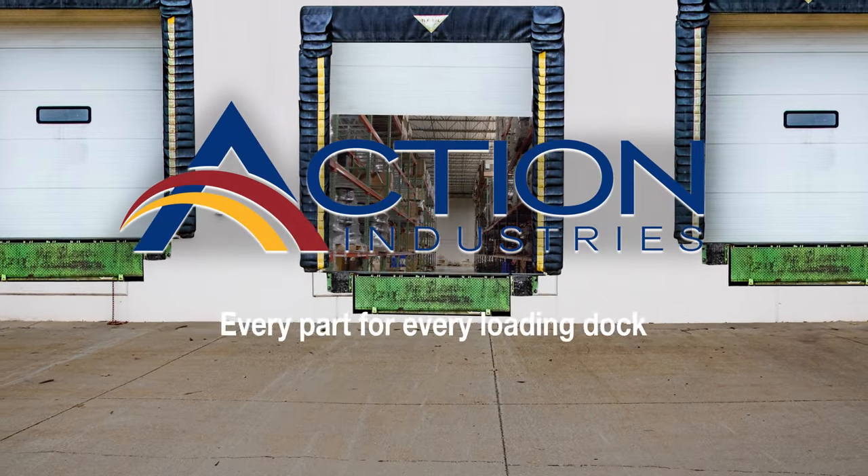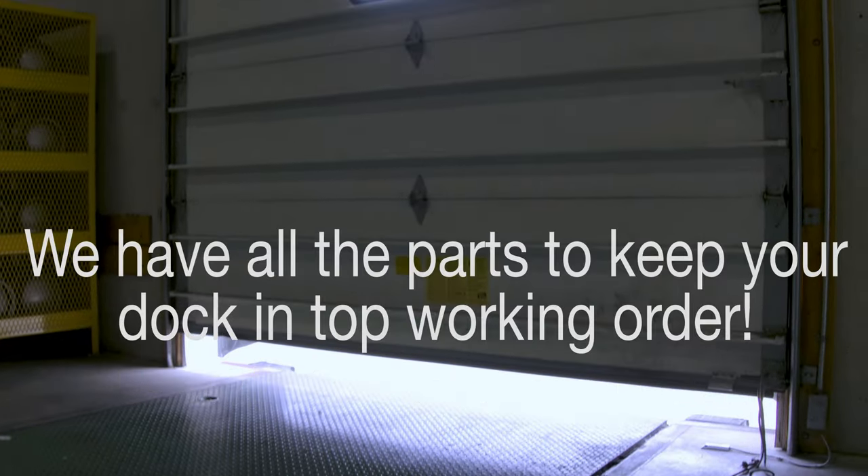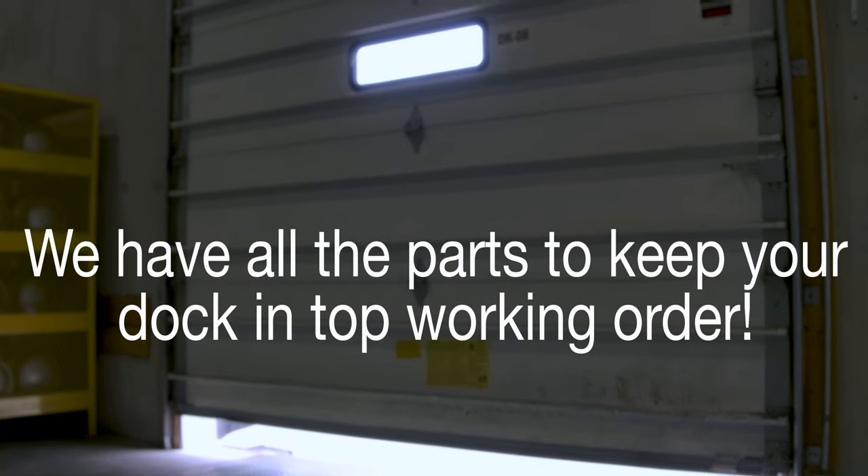Action Industries has every part for every loading dock. We offer all the essential components to protect and keep your dock in top working order.